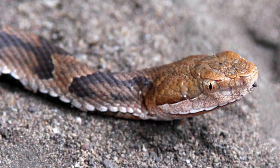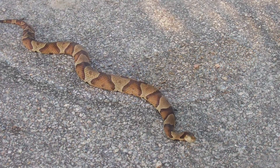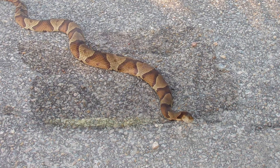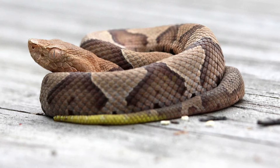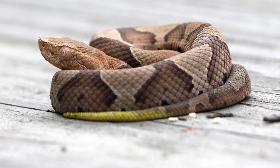They range in color from beige, tan, or light orange with 10 to 21 reddish brown cross bands that may look hourglass shaped. Juvenile Copperheads are more grayish in color than adults and have a yellow or yellow-green tail tip, which is used to lure prey.